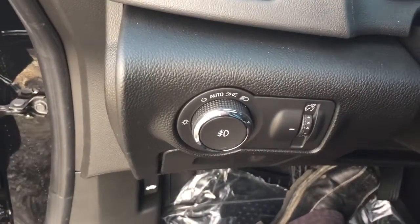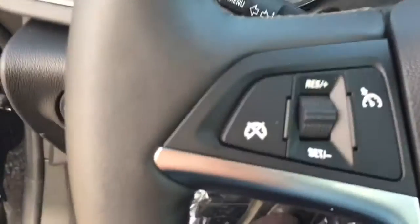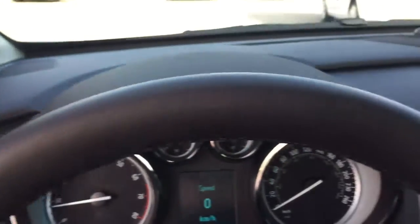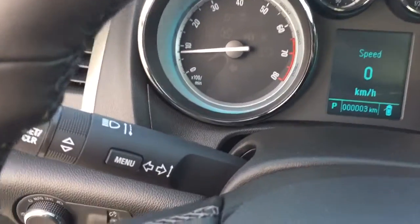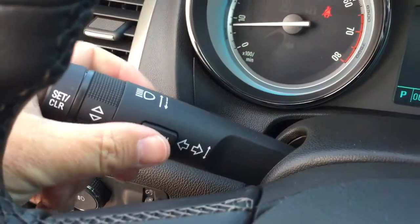Over here on the left-hand side, you see you've got your interior and exterior lighting and cruise control on the left-hand side of the nice heated leather-wrapped steering wheel. We do have a driver information center behind the headlights.